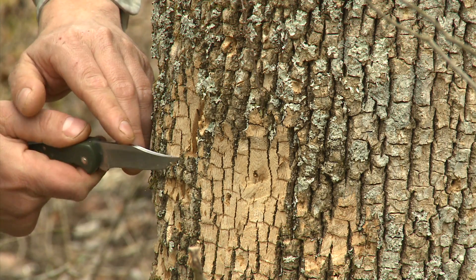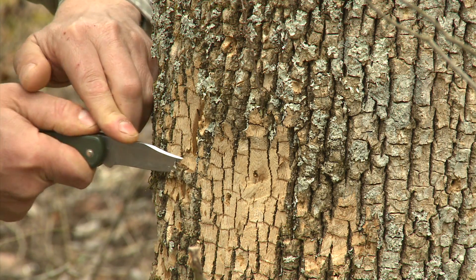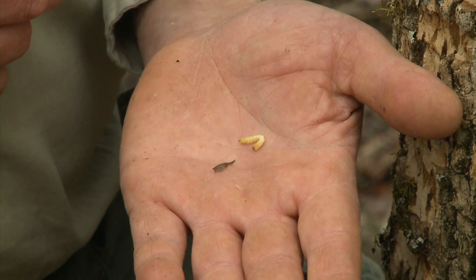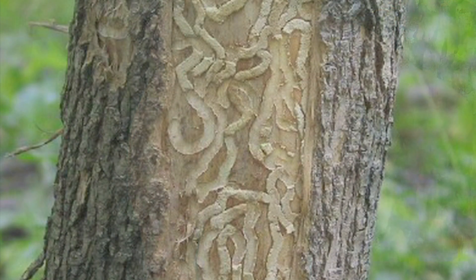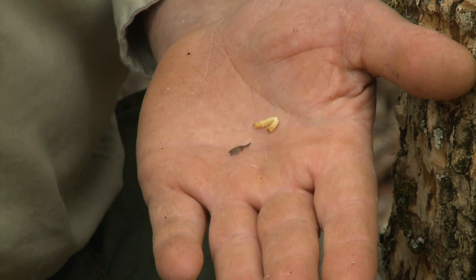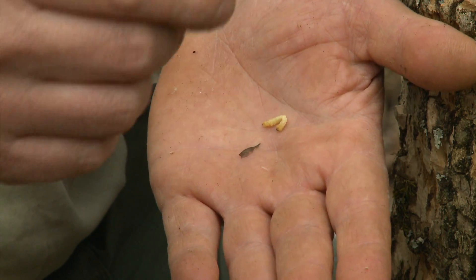Here's one of the larvae right here — we found one of the little offenders. If we were to peel a piece of this bark back, we would see all those galleries where those larvae have been working back and forth, cutting off the nutrient supply. That's what the woodpeckers are after.